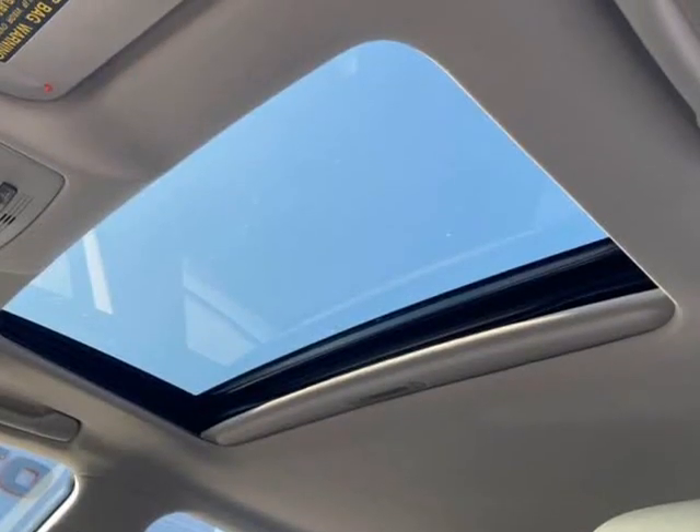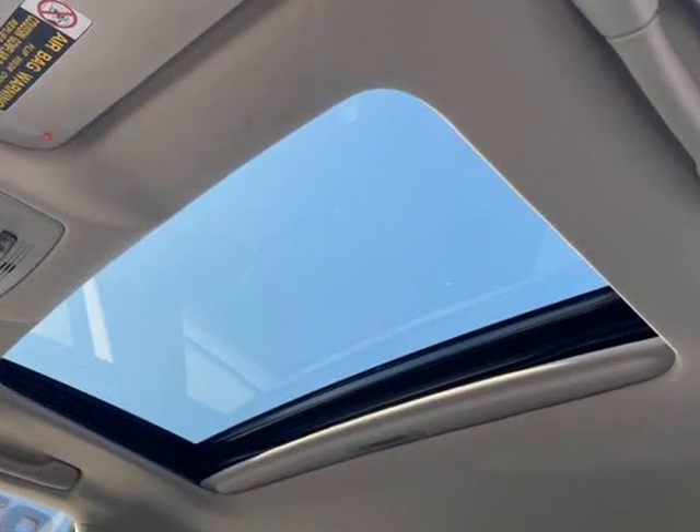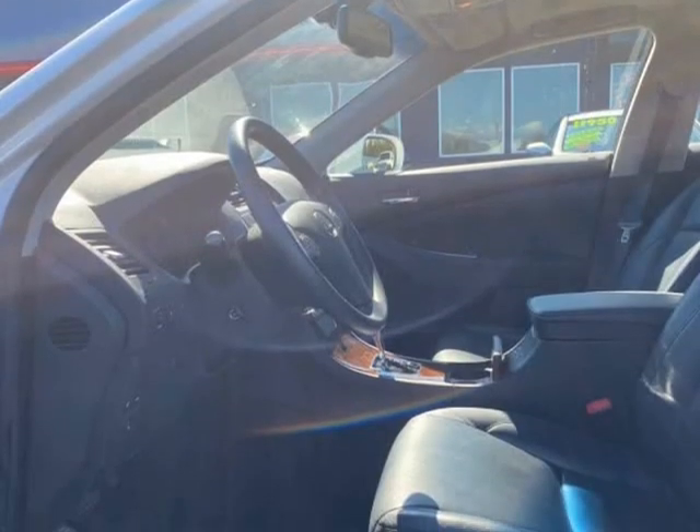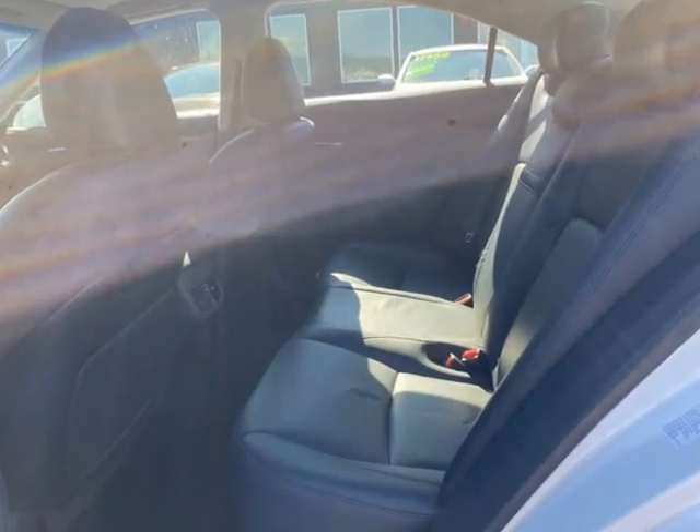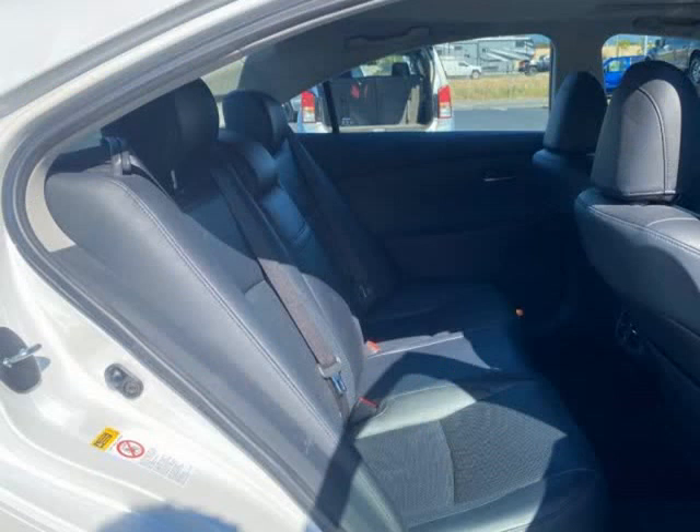Finished in Starfire White Pearl Metallic over premium black leather interior and loaded with options including the ultra-luxury package, navigation package, and the Mark Livingston Premium Audio Package.